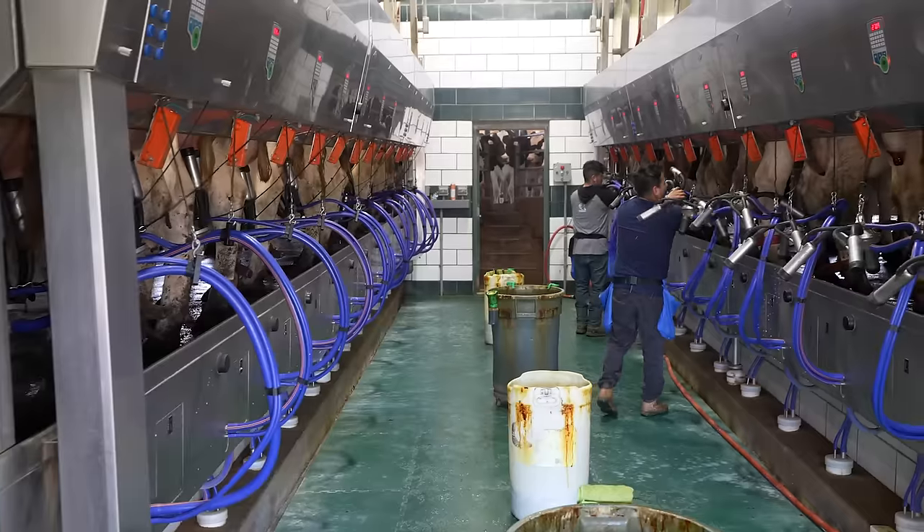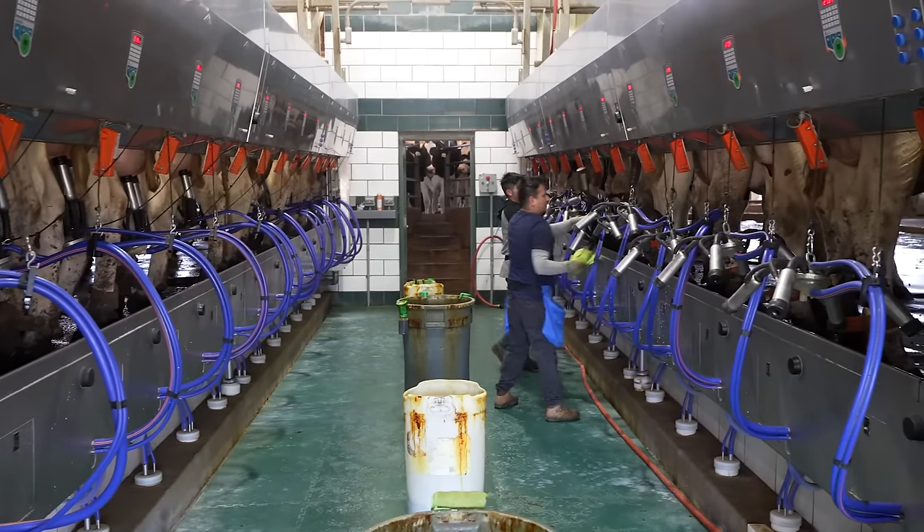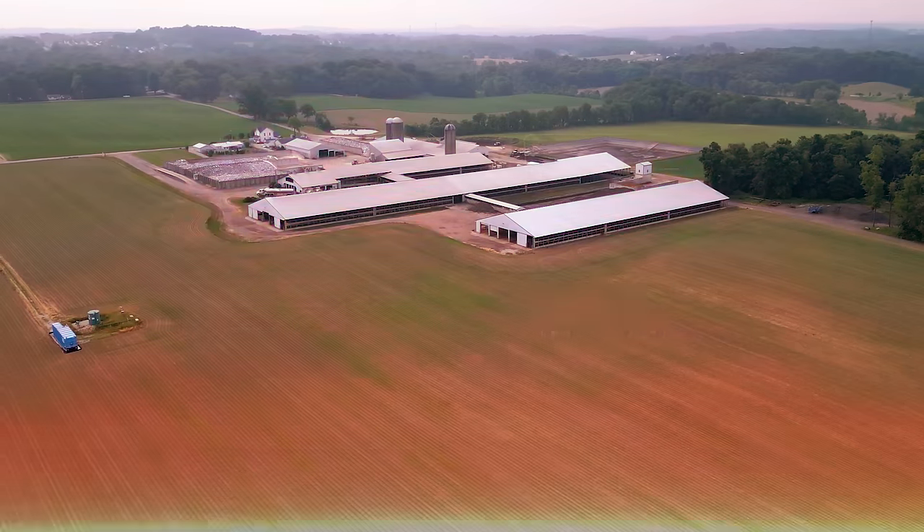Everything you see happen here is because 11 full-time people are committed beyond all reasonable expectations to what they do. They have a commitment that's unparalleled to anything I've ever seen. They're an incredible group and I'm proud of what they do every day.